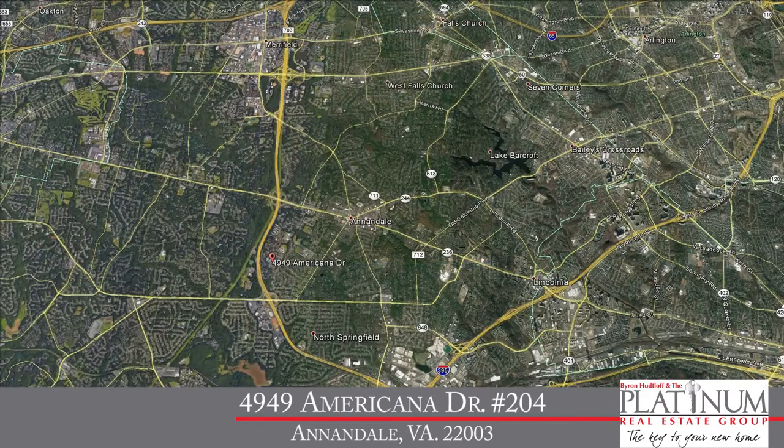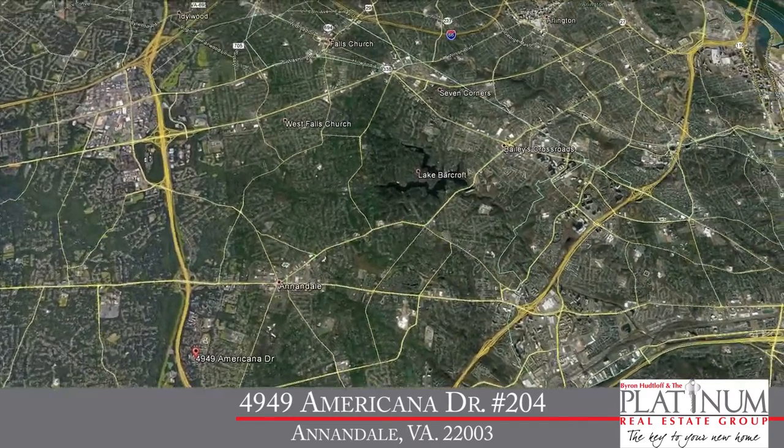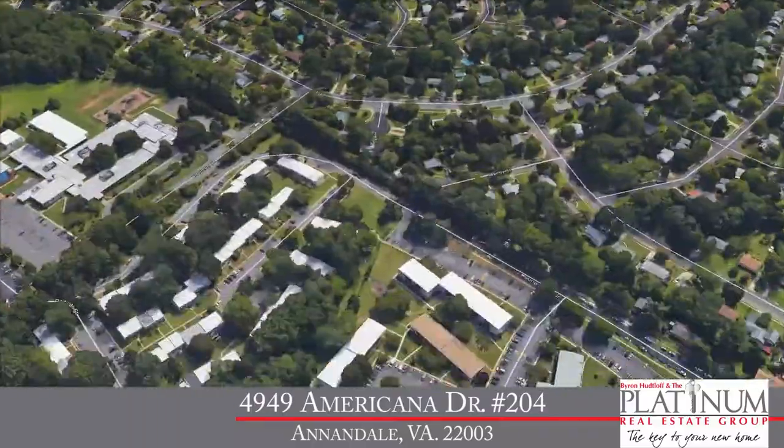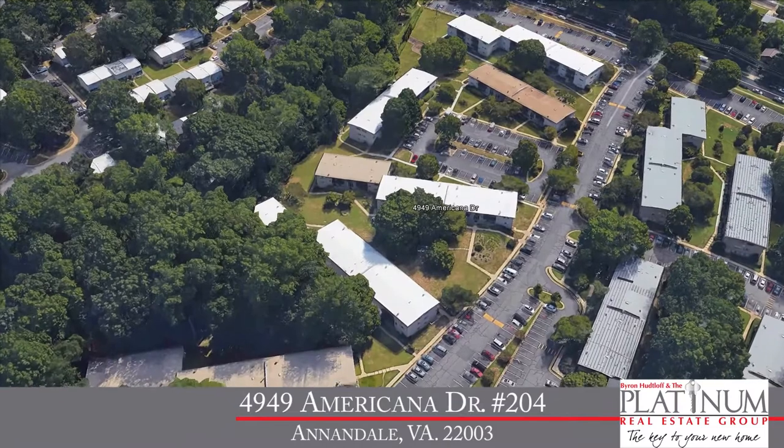Well Byron, we'll talk about the condo in just a moment, but before we do that let's talk about the location. Well Jim, today we're in the heart of Annandale, Virginia in the community of Tall Tree Gardens. It's a wonderful community just off the Capitol Beltway with easy access from both Braddock Road or Little River Turnpike. You've got easy access to Springfield, Tyson's Corner, and Washington DC — it's a great location just off the Beltway.